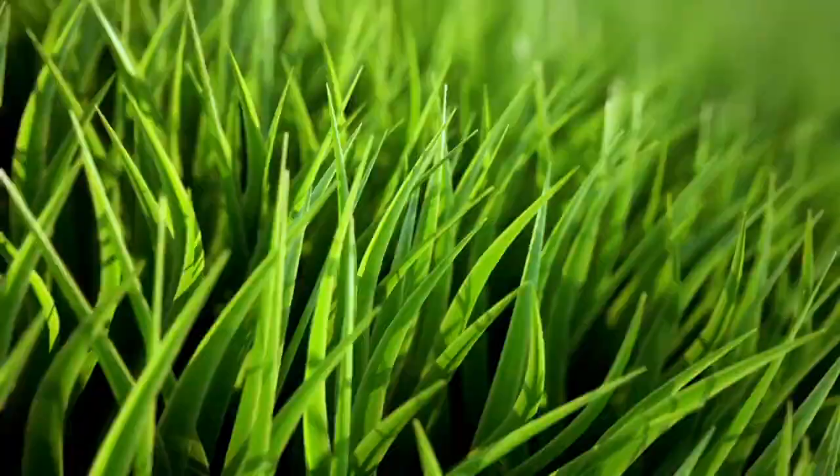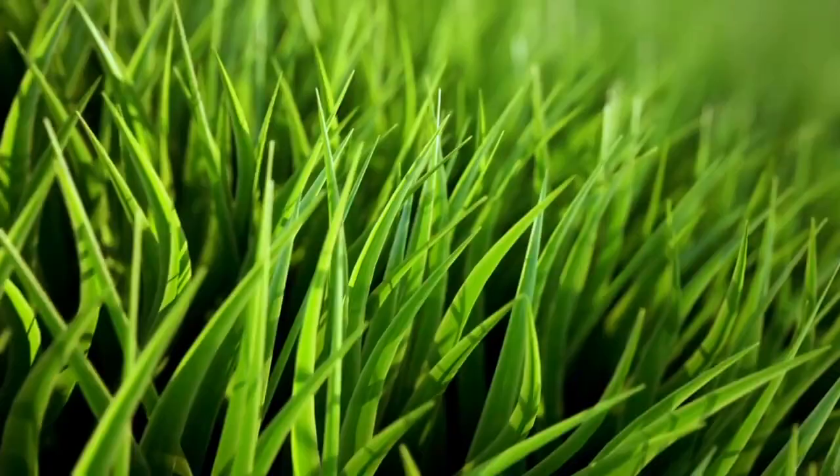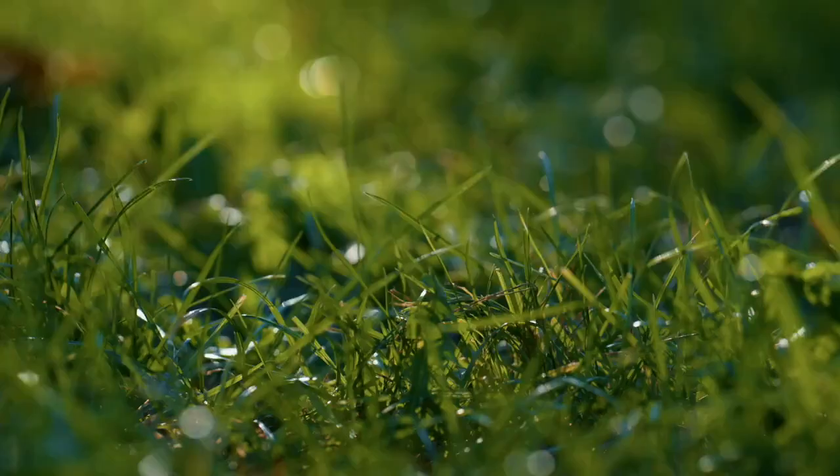Fall is prime time for lawn renovation, and Black Beauty is your trusty partner in this venture. What makes it truly special is the careful mix of grass seeds. Black Beauty Tall Fescue brings that deep, rich green to your lawn and can withstand dry spells — a must for fall.